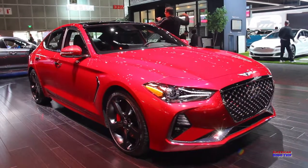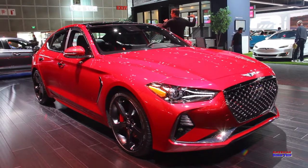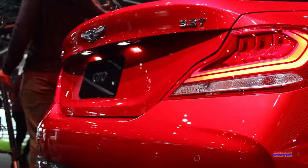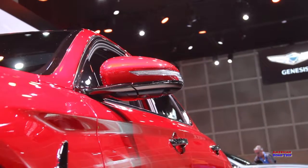This is the Genesis G70. The G70 has been awarded Car of the Year by Motor Trend, and they are saying that this thing competes with the BMW 3 Series — not bad, and not just a little bit here and there.